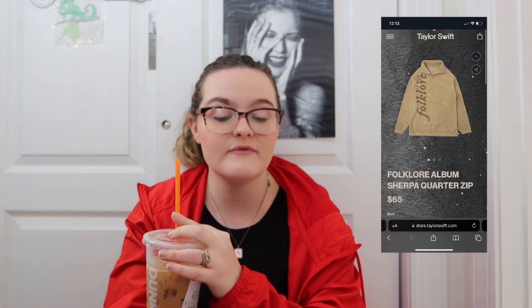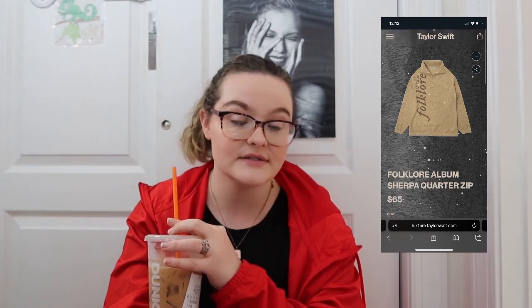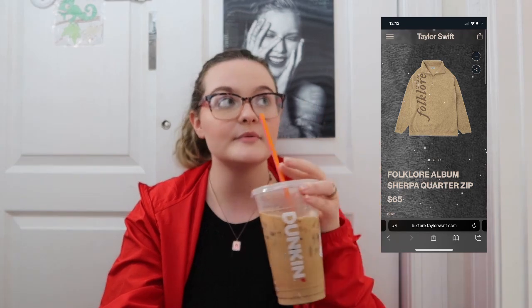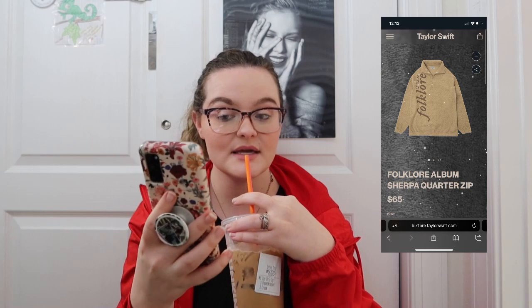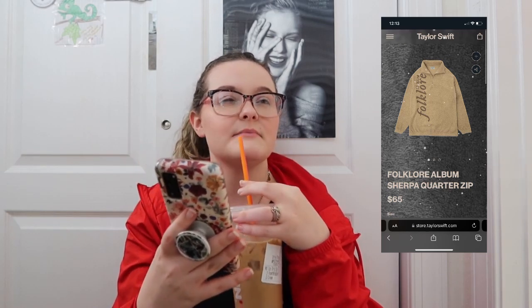The first thing I see is a Folklore album sherpa quarter zip. This is adorable — I love my quarter zip from Taylor so much. I have the Fearless Eras one and it's black with all the Fearless Taylors on the back, and I adore it. That's probably one of the merch pieces I wear the most, and I would definitely wear this if somebody gave it to me.